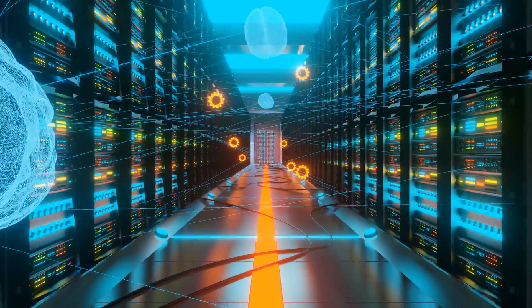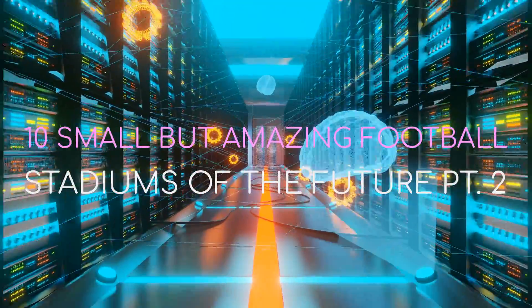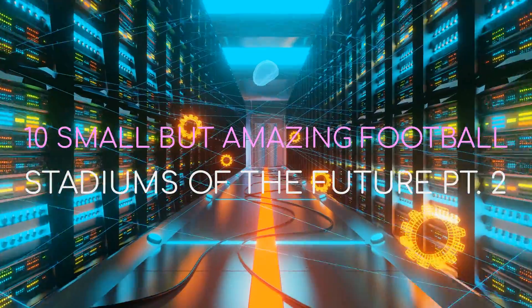Due to popular demand, here are another 10 small but amazing football stadiums of the future.